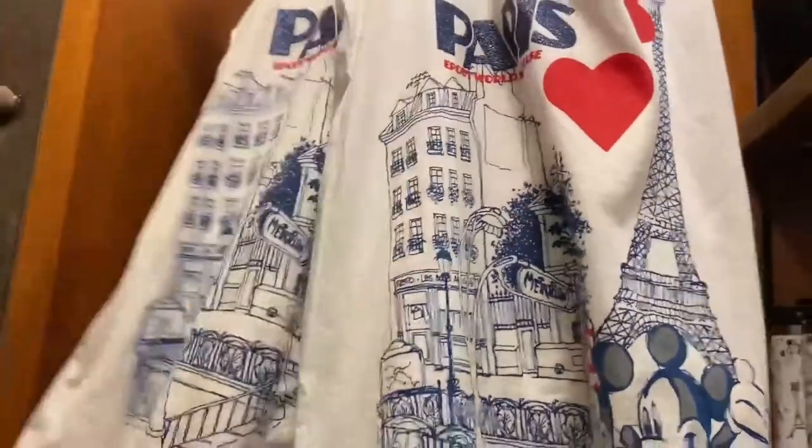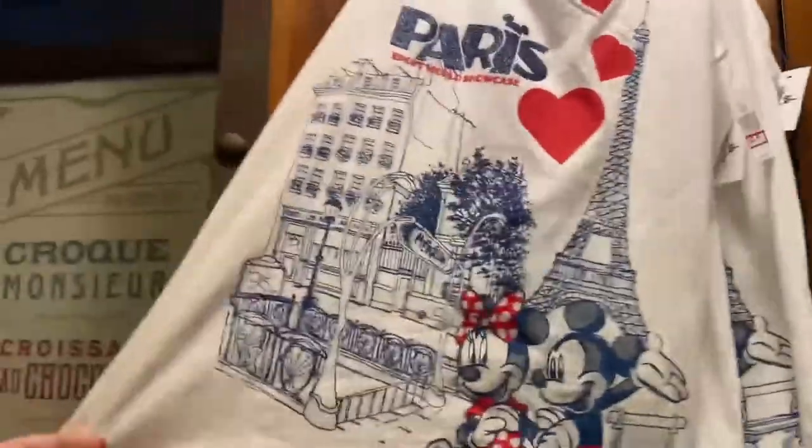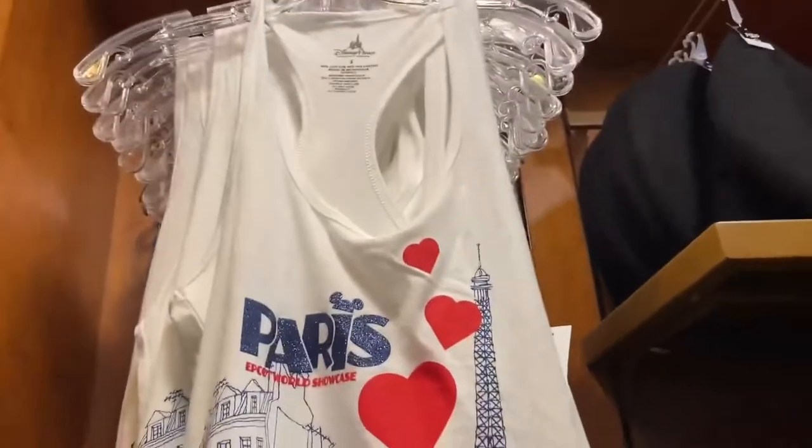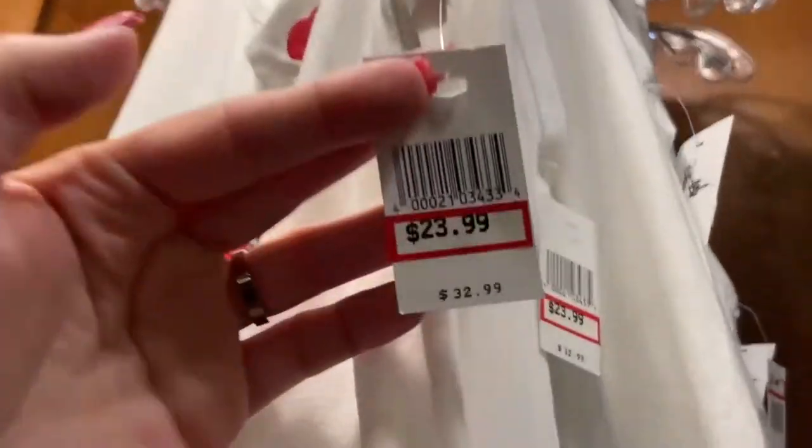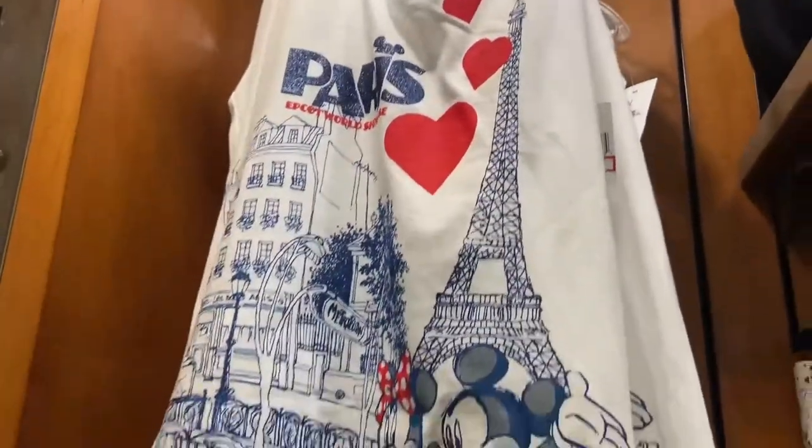This is one of my favorites here — it's got Paris, World Showcase, Mickey and Minnie. It's a tank top for the ladies, ladies cut. On sale currently for $23.99. I'm a little bit tempted, I'm not going to lie.